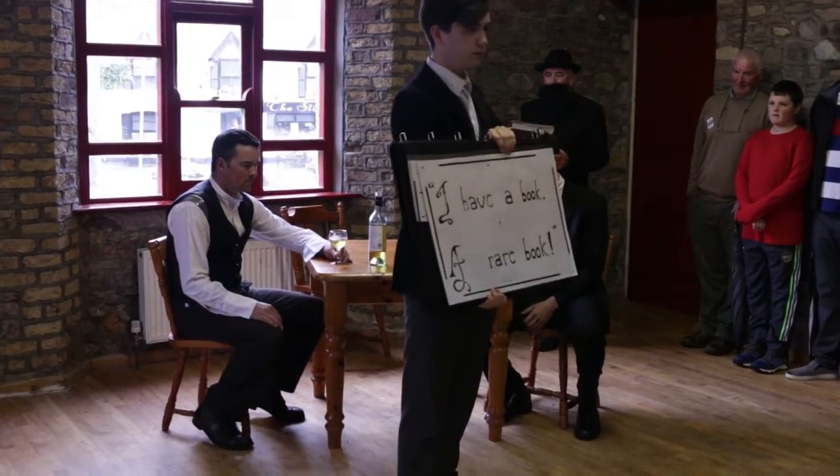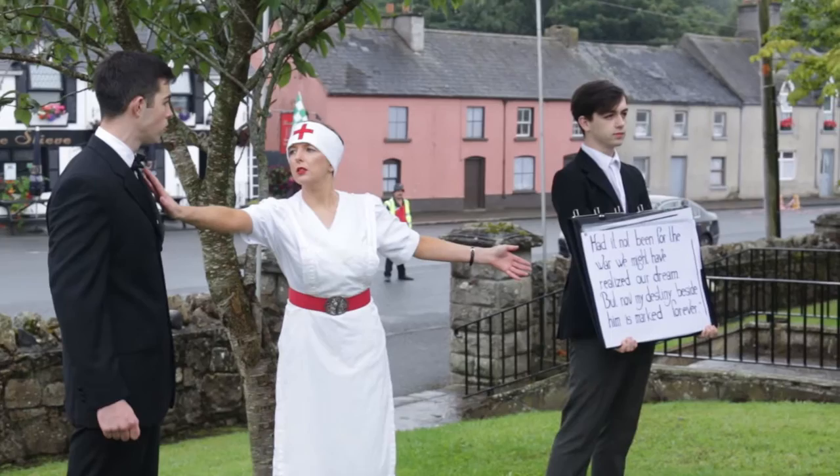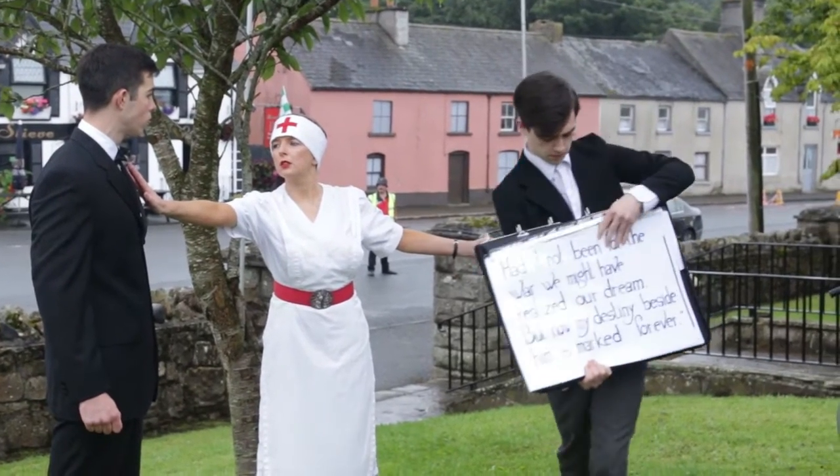Myself and a couple of other local artists made the title cards for the project, which are what we show up for instead of dialogue. And I definitely remember staying up a good few nights doing them.